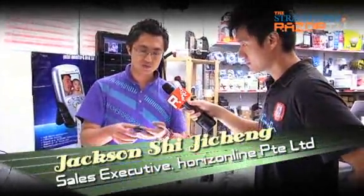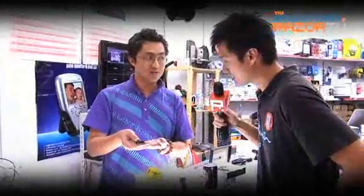I'm here with Jackson and he's going to bring us into the world of surveillance. First up, what do we have here? Tell me about the car key. Basically this is a quite simple one — it can take photos and video.